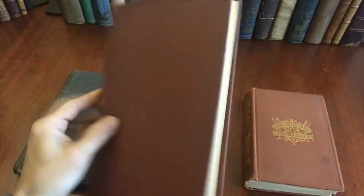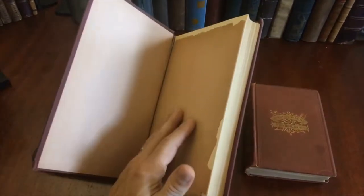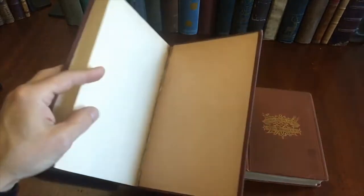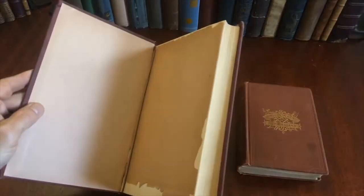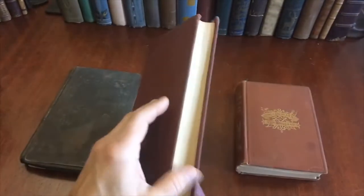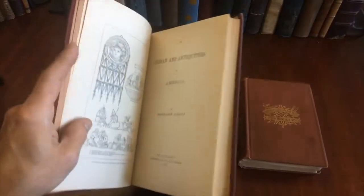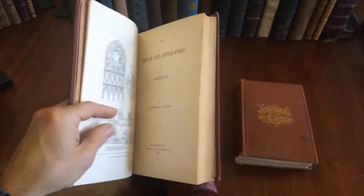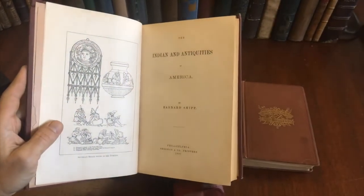This next one here: the front end paper has dried and detached, and the rear end paper is missing. The hinges here are cracked, because the covers are quite heavy. However, internally the book is almost like new — well preserved, clean and tight. It's 1897.